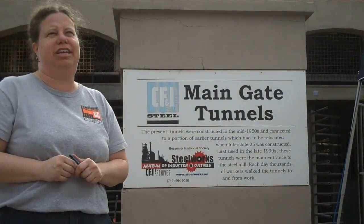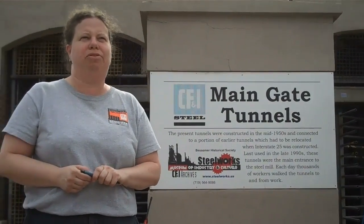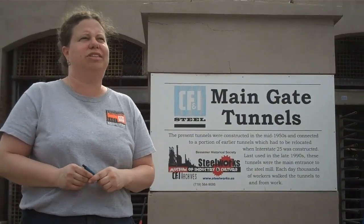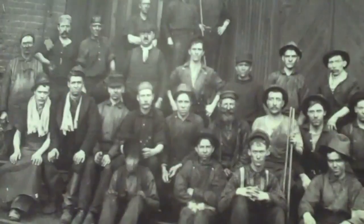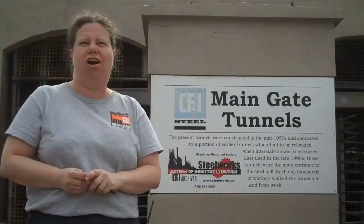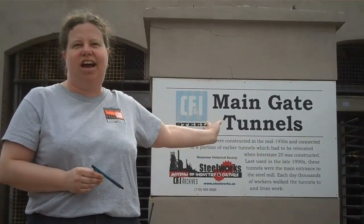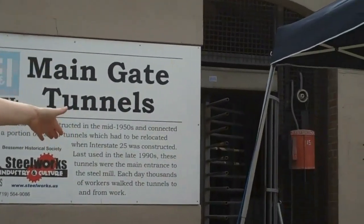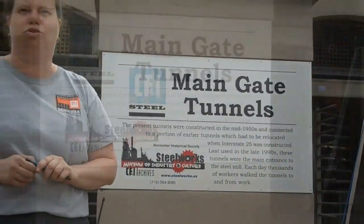This tunnel was built in 1956 when I-25 came through Pueblo, and this was the entrance to the Steel Mill for the employees. They would park their cars on the west side of the interstate, go into this tunnel, check in, and then go underneath the interstate and come up on the other side and go to work.